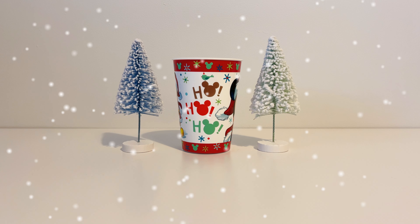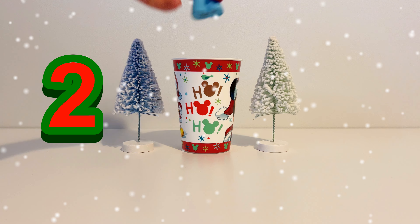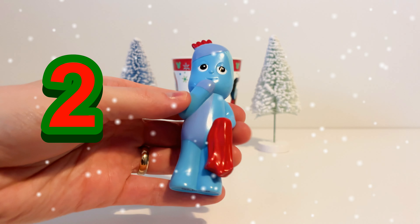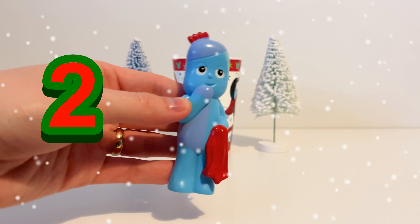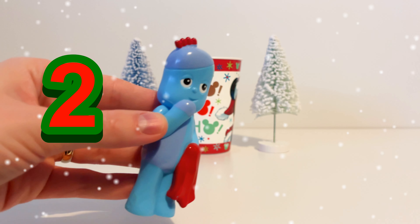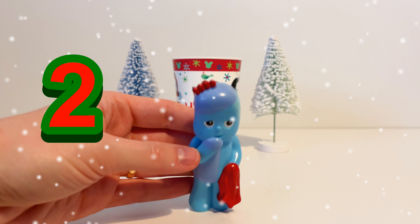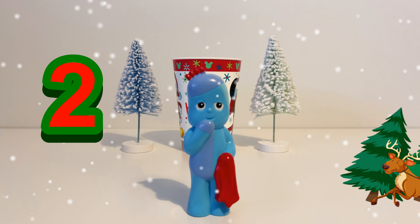Let's see what's in our cup on day number two. It's Iggle Piggle. Iggle Piggle is from In The Night Garden. He is blue and he's carrying a red blanket. So our toy for the 2nd of December is Iggle Piggle.